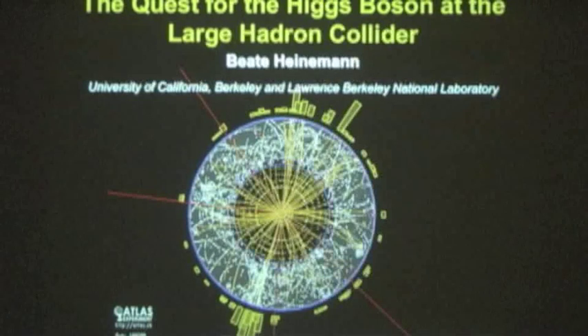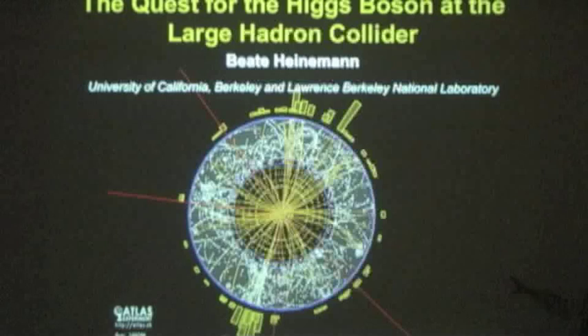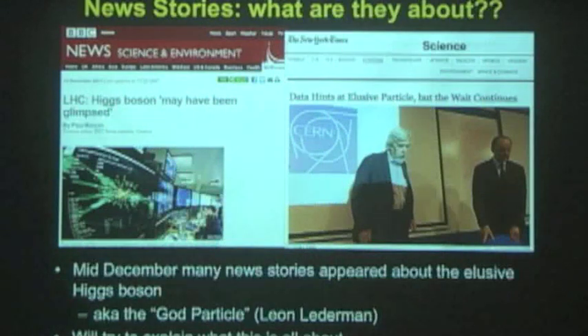I'm going to tell you about the Higgs boson at the Large Hadron Collider. This here is what we call an event display — a graphical display of one of the events that we recorded last year in the ATLAS experiment at the LHC, and this may or may not be actually a Higgs boson.